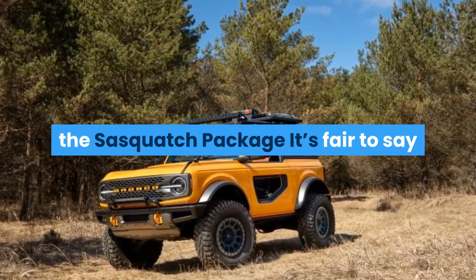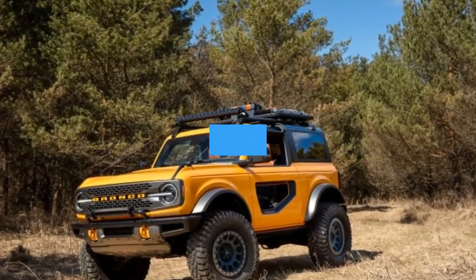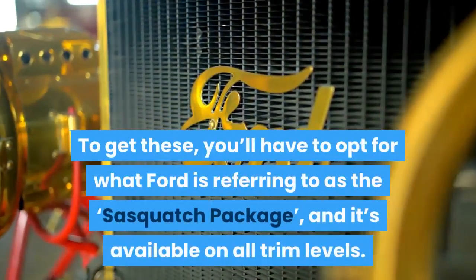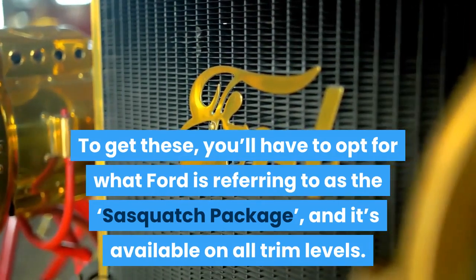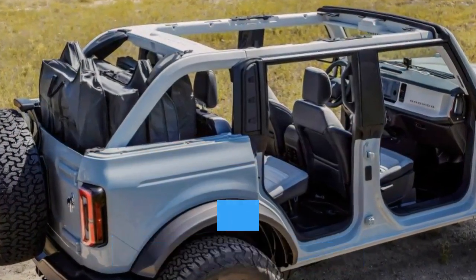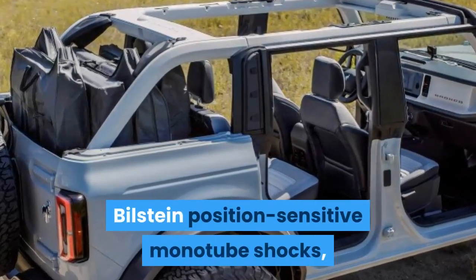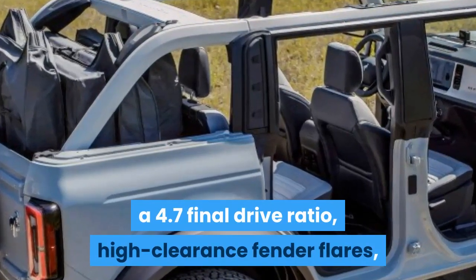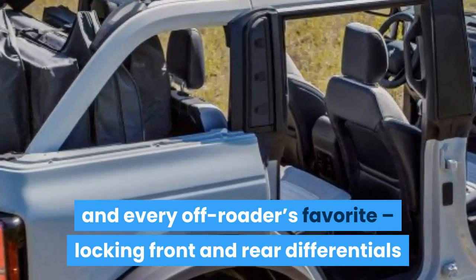And Number 1: There's Something Called the Sasquatch Package. The most drool-worthy Bronco is any one riding on 35-inch tires. To get these, you'll have to opt for what Ford is calling the Sasquatch Package, which is available on all trim levels. In addition to 35-inch tires, the Sasquatch Package gets you 17-inch beadlock-capable wheels, Bilstein position-sensitive monotube shocks, a 4.7 final drive ratio, high-clearance fender flares, and every off-roader's favorite — locking front and rear differentials.